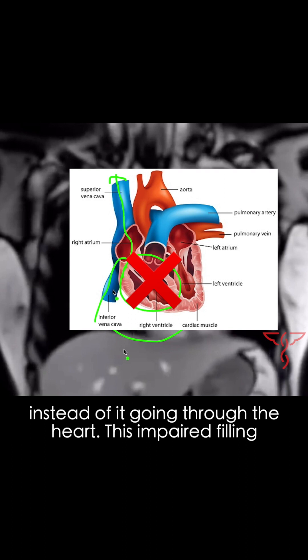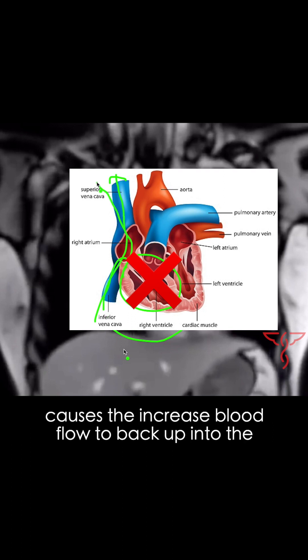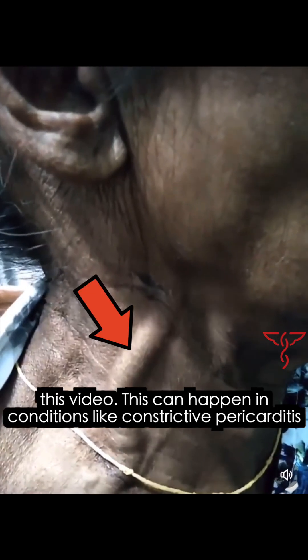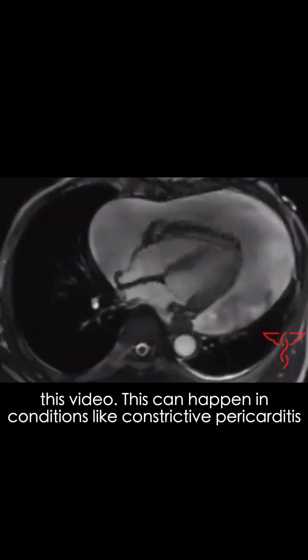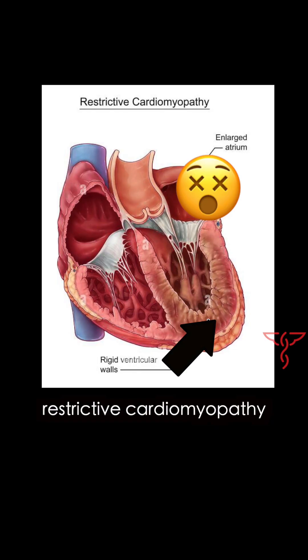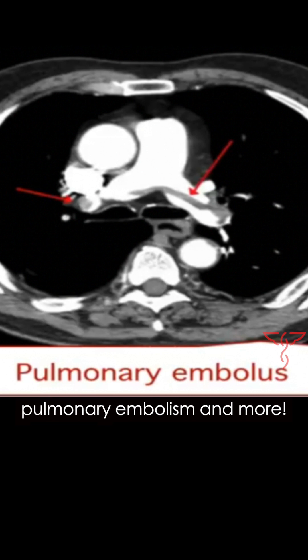This impaired filling causes the increased blood flow to back up into the venous system, causing jugular venous distension like we're seeing in this video. This can happen in constrictive pericarditis, cardiac tamponade, restrictive cardiomyopathy, right heart failure, pulmonary embolism, and more. Thank you.